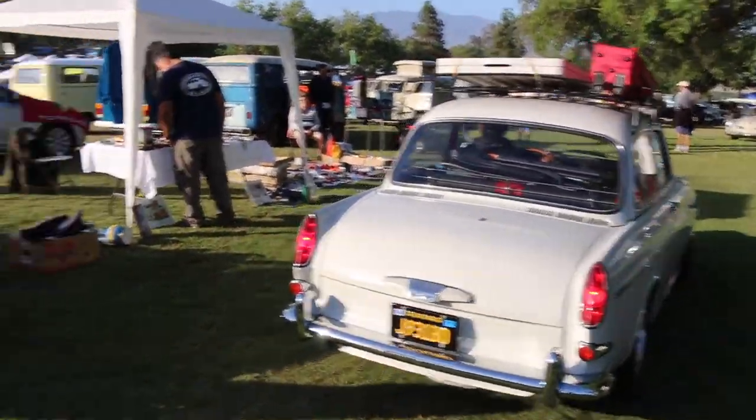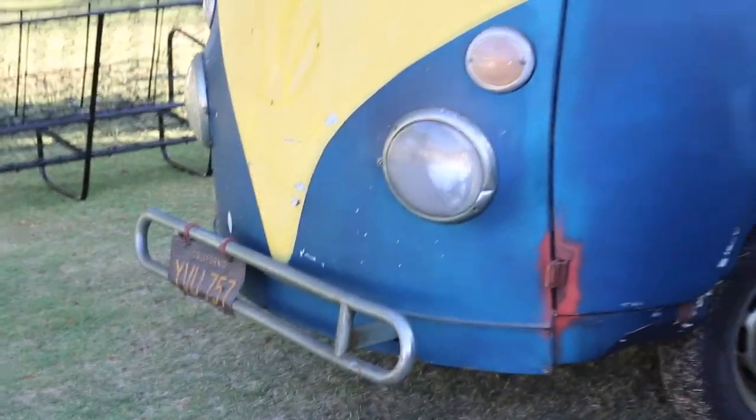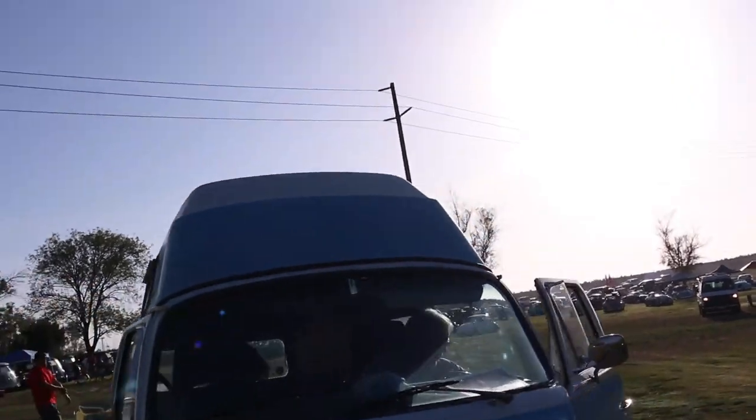Super clean notch rack, huh? Next is a really cute oval window - I like that color. It's like an avocado color. Off-road bumper on the split window over there. Check out this little high top over here - really cute looking.